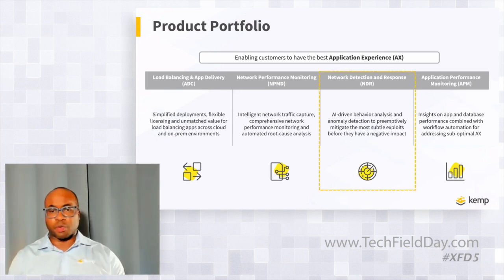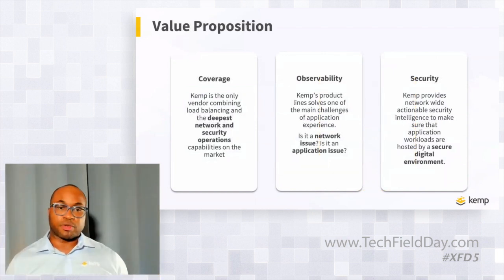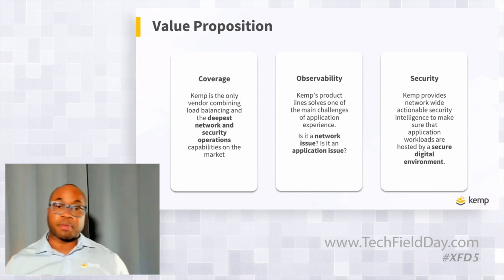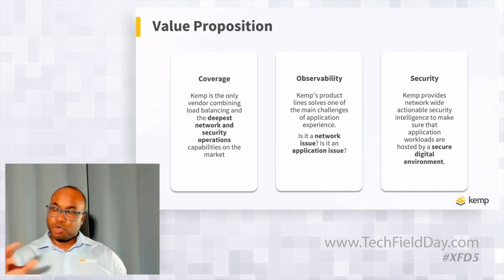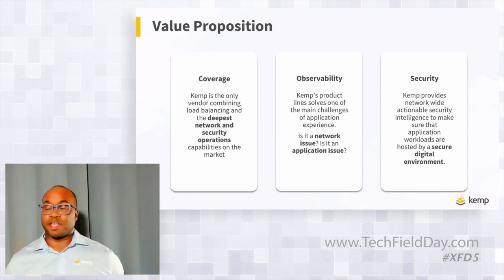Today we're focusing on the network detection and response part of the product portfolio, though in future Field Days we'll get a chance to dive into the other aspects as well. Summarizing the core value proposition: as a load balancer we have deep Layer 7 application insights and the ability to do smart things in your network from both a traditional load balancing and security perspective. The addition of the Flowmon product line gives us deeper visibility from a networking perspective, and when you combine and deploy both product portfolios together you start to get some interesting use cases.